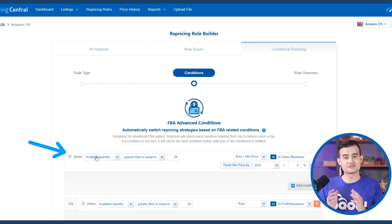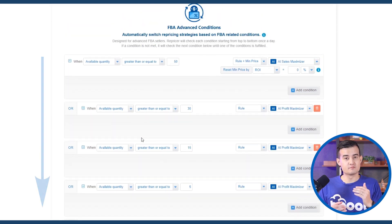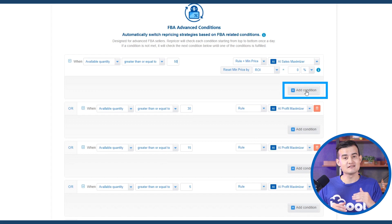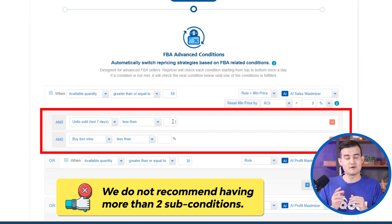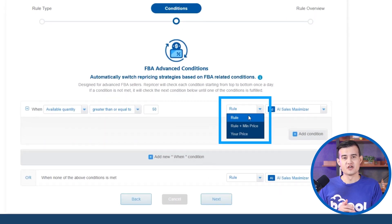The conditions you set are executed top to bottom — the system checks the top row before moving to the next. You can set as many conditions as you like and also add sub-conditions under main conditions, like Lego blocks. However, we don't recommend more than two sub-conditions, because too many limits repricing to only when the exact situation occurs, which can leave some listings unpriced — especially across large numbers of listings.